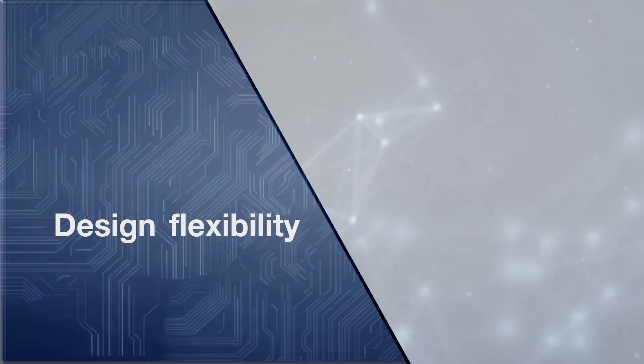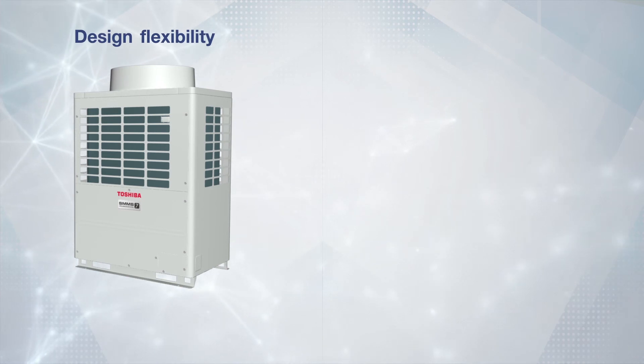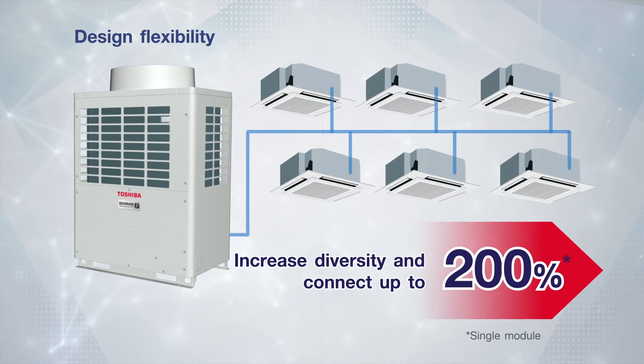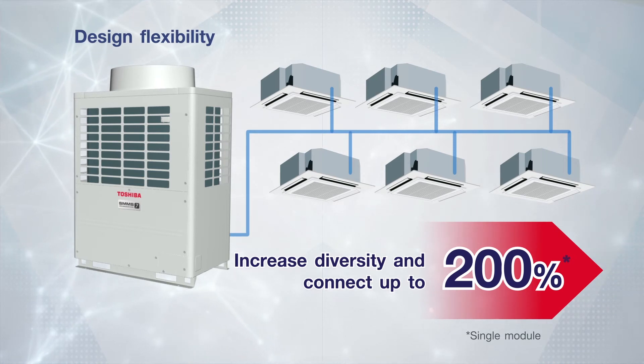Design Flexibility. With the increased diversity of installation by up to 200%, you can connect the SMMS7 outdoor unit with total indoor unit capacity at double the savings. Thus, save more cost and space on installation.